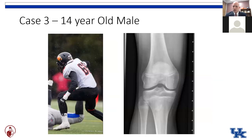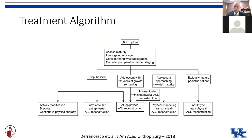Moving on to our 14-year-old male, our offensive lineman who went down during a football game. He's obviously bigger than our 10-year-old male. Growth plates are almost closed but still open — still has a couple more years of growth remaining. Where does that fit on our algorithm? He nicely fits into what we call the physeal-respecting transphyseal ACL reconstruction.